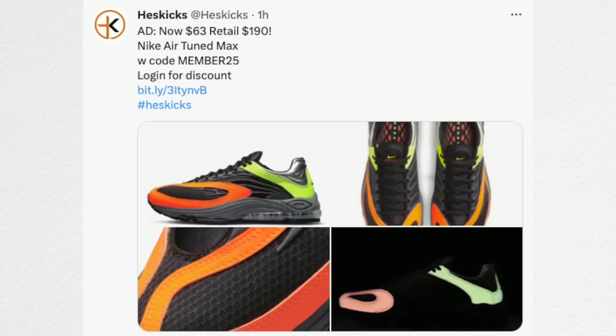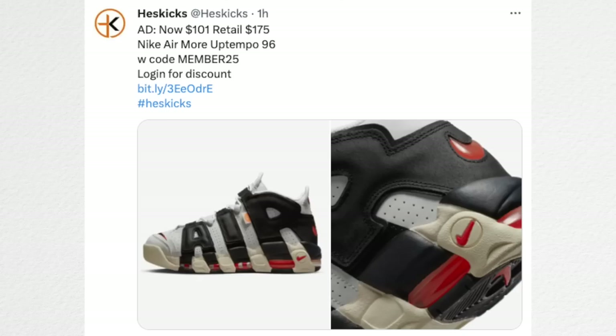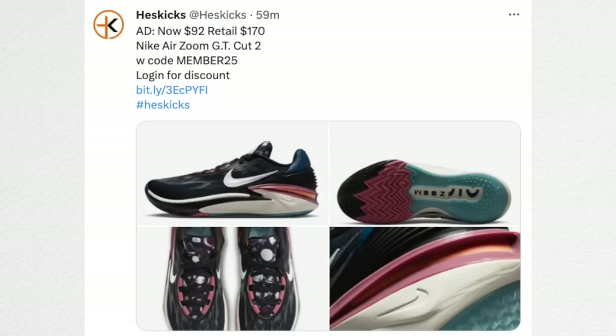The Nike Air Tuned Max is $63 — these actually retailed at $190, which was an oversight; they should have lowered the retail price. But this reflective neon and green colorway is pretty nice at $63 instead of $180. The Nike Air More Uptempo has a colorway available for $101 instead of $175 — kind of a vintage-looking colorway, not bad at all. The Nike Air Zoom GT Cut 2 is available for $92 instead of $170, which is one of the better performance basketball sneakers. Only this colorway is at $92 — some are still at retail.